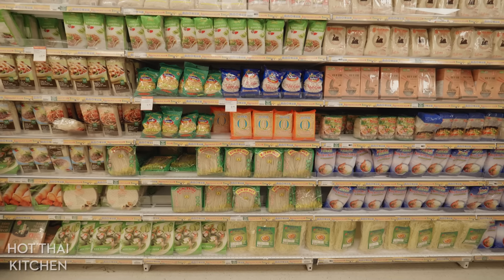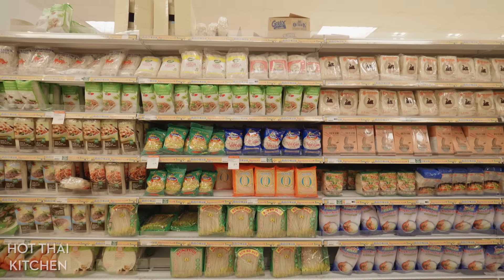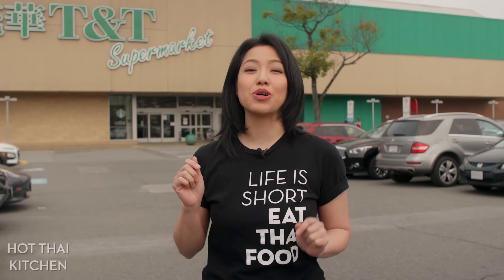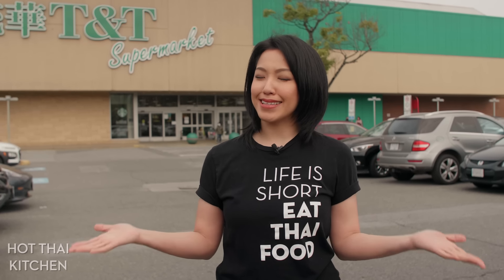You think, I wish I had a Thai auntie right here to help me. Well, I am your Thai auntie, and today I'm going to help you navigate the store for all the major Thai ingredients so that you can cook some great Thai food. Let's get started.